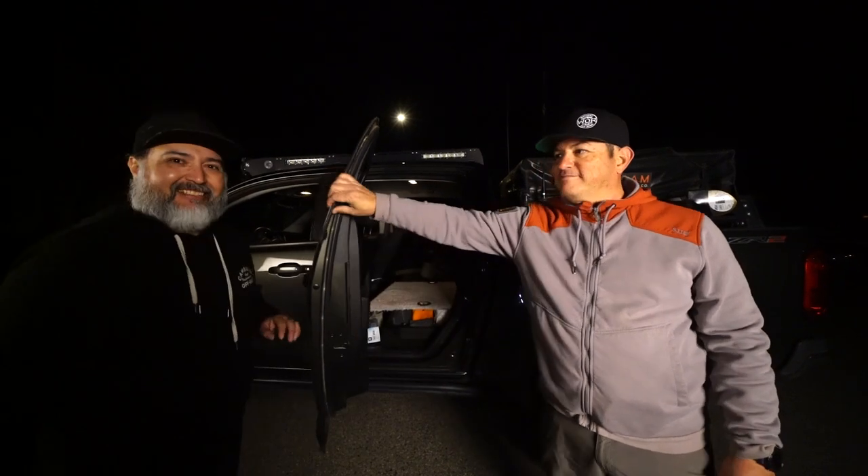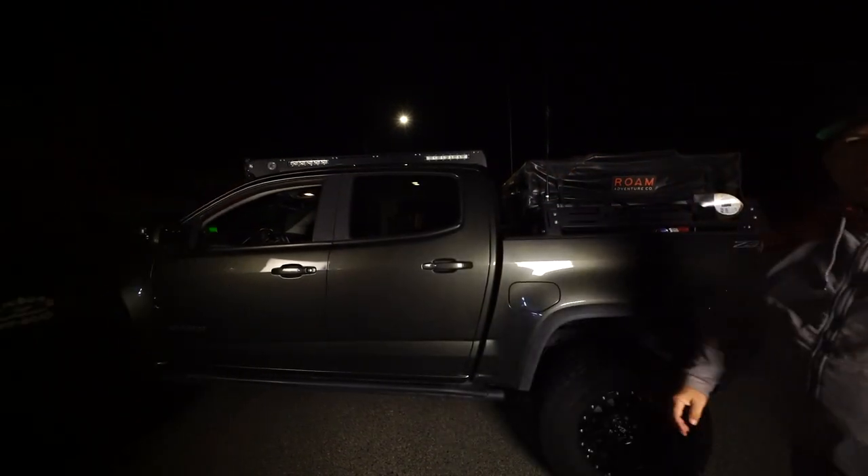Well, Adam, thanks a lot, man. It's been awesome. Thanks, Frank. Appreciate it.